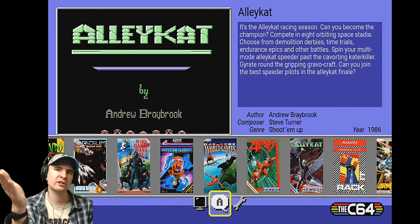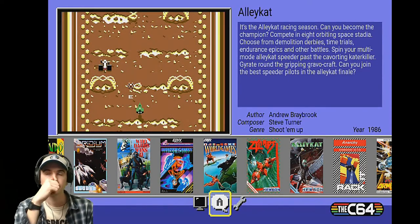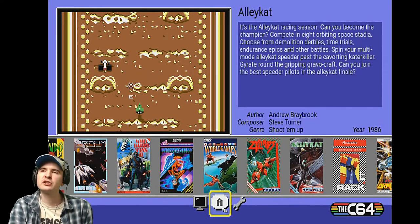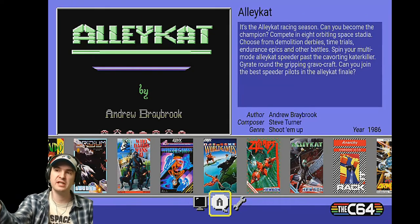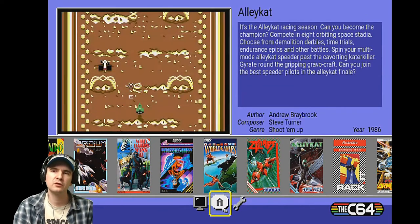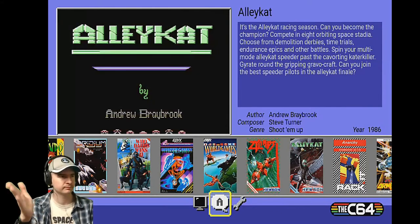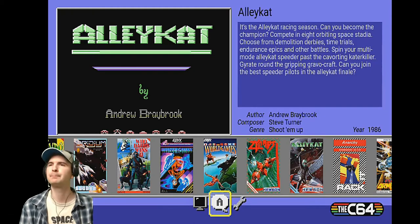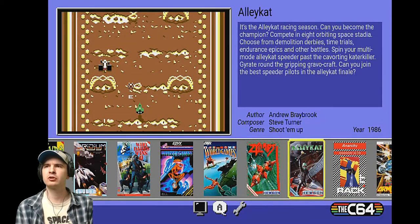You've got the image at the top left — the big image which shows shots of the game. You've got the description on the top right, the author, the composer, the genre, and even the year is there. And you've got the image of the cassette cover down the bottom. Amazing. And this is HDMI, so it's nice and sharp. So let's just have a brief look at what we have.